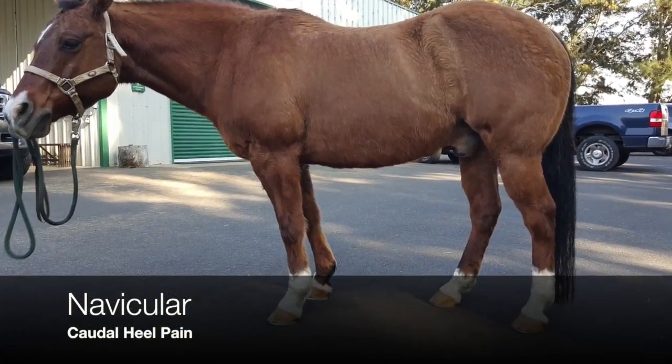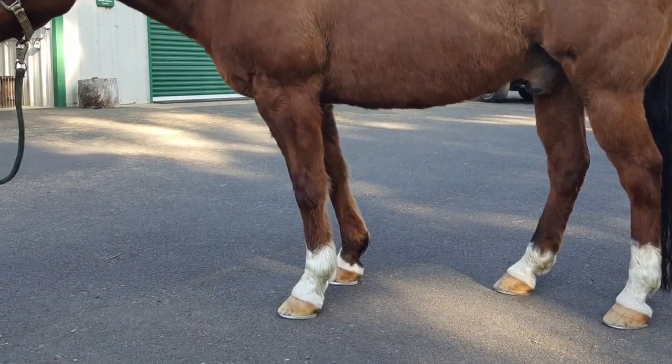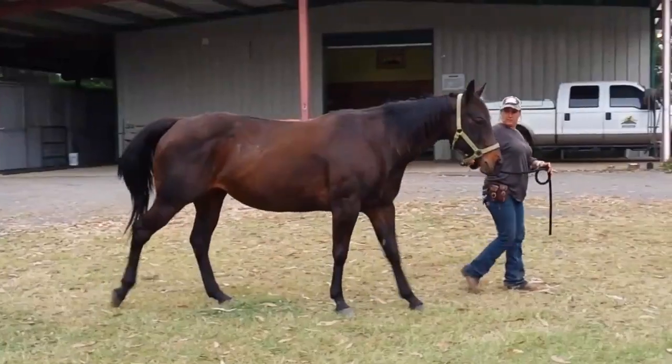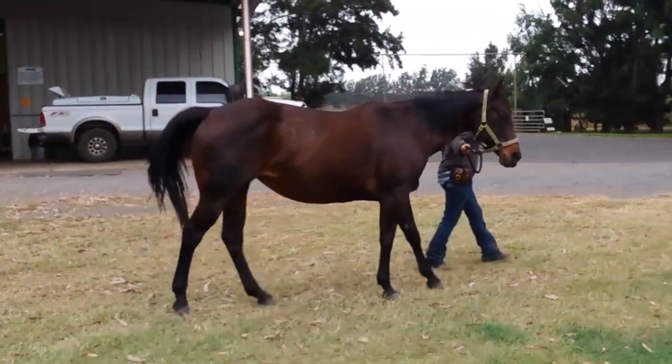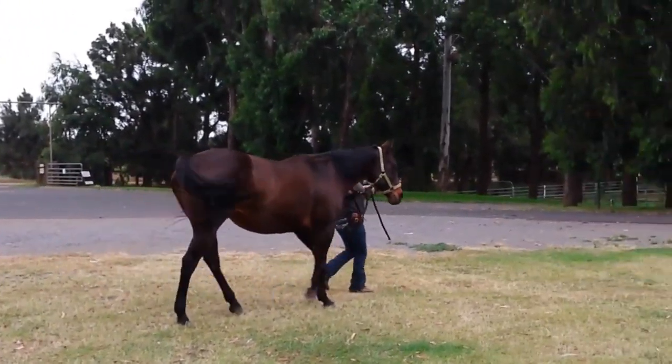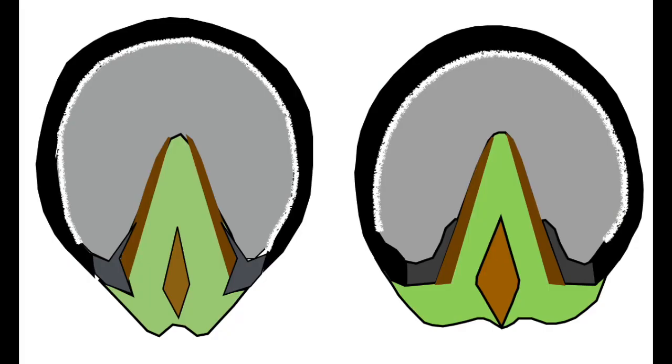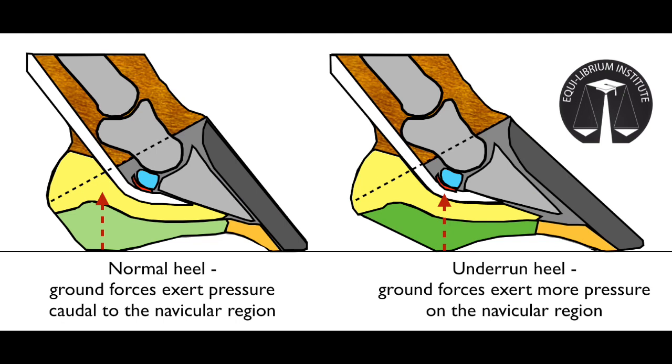Another common reason horses are retired from sport and end up in a therapeutic program is navicular. This condition affects the heel region of the foot. Both the navicular bone and the supporting soft tissue structures can be affected. These horses often don't appear lame, but they will take small steps with the front feet. Lameness does become evident if the horse is made to circle on hard ground. Horses with navicular pain will often stand with their weight shifted forward over their front legs. Horses with navicular often have small feet relative to their body mass, with either contracted or underrun heels. When a heel is underrun, more forces are exerted on the navicular region, resulting in bruising and tearing of the underlying structures.